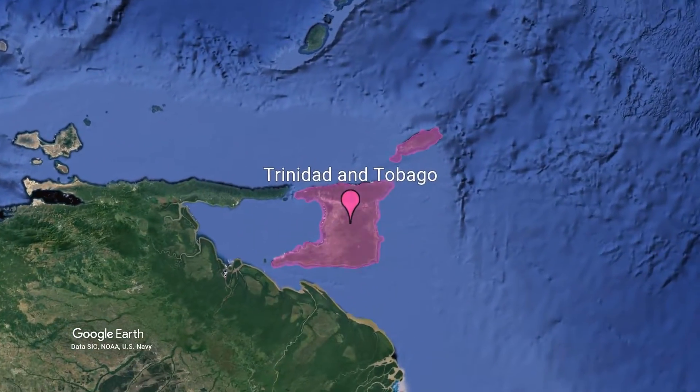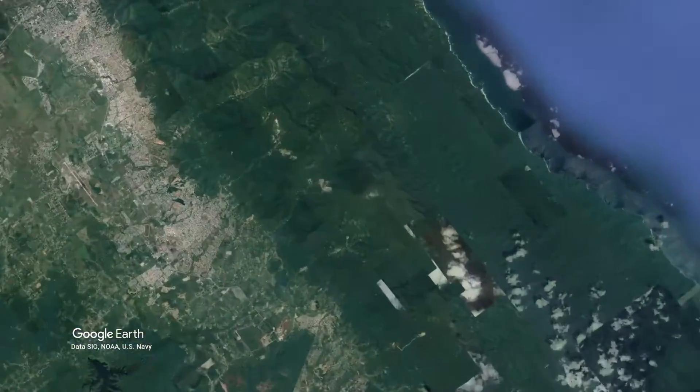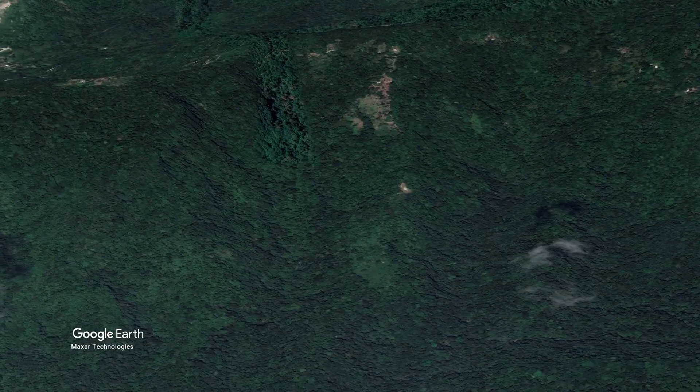We came to Trinidad to study guppies, like the same ones you might see at a pet store, in their natural habitat. It might seem surprising, but these mountain streams in Trinidad provide a really nice setup for studying the same type of scenario that we see with many endangered species experiencing the extinction vortex.